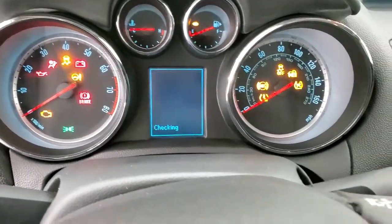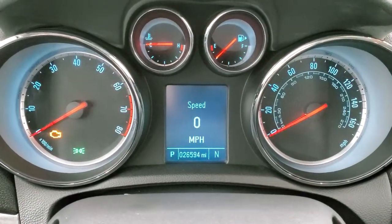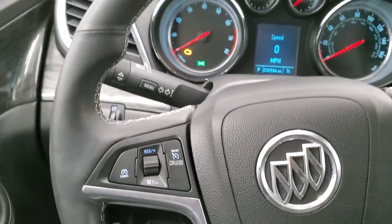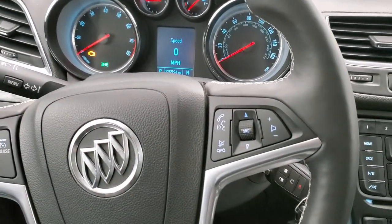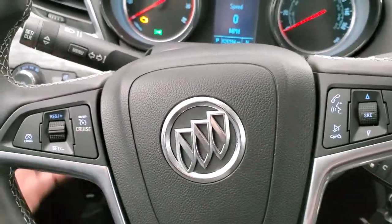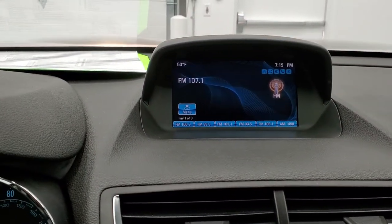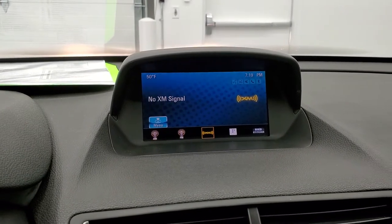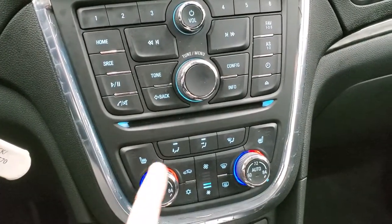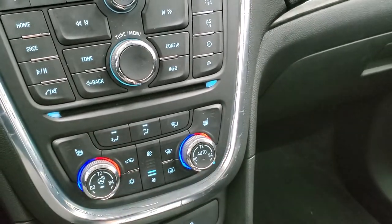Hopping inside the vehicle, you can see this one has 26,594 miles. You do get a digital speedometer and a compass display. It comes with the leather-wrapped steering wheel with thumb pads — Bluetooth and audio controls on the right, cruise controls on the left. This is your menu button for the instrument cluster. It comes with AM, FM, and Sirius XM radio capabilities. You have your CD player, heated seat buttons, heated steering wheel buttons, and all climate controls including dual climate control.